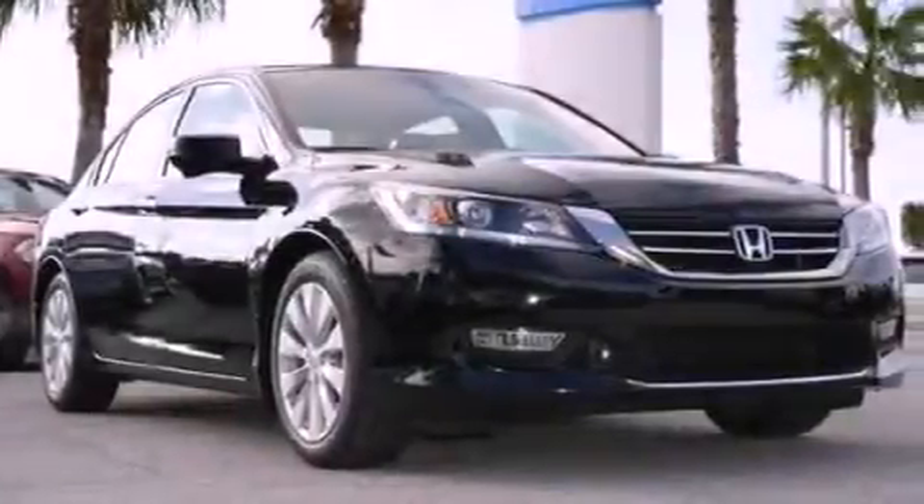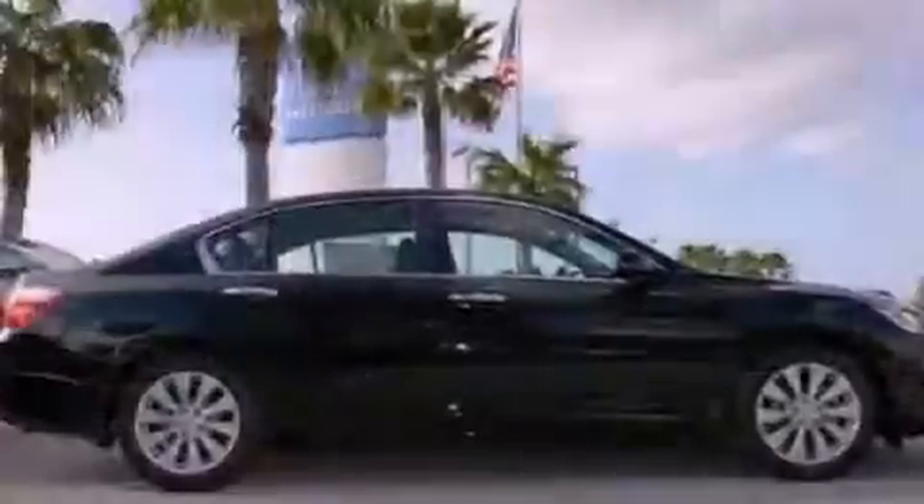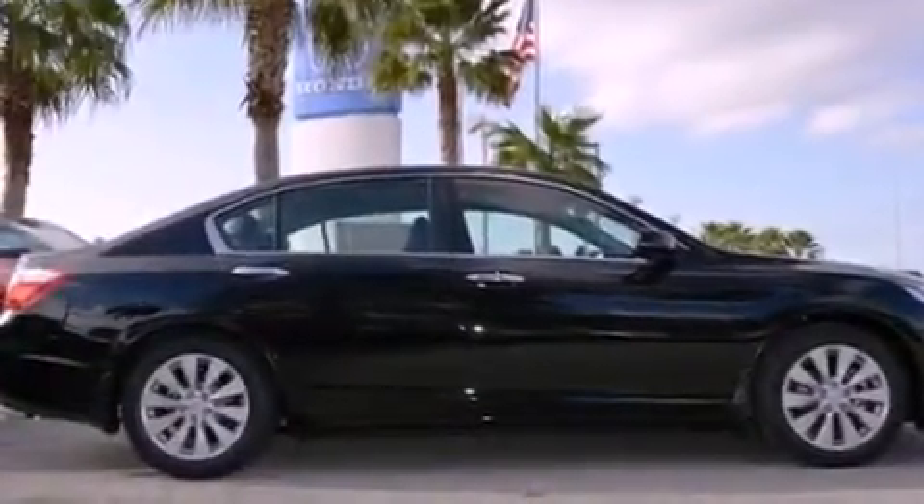Fog lamps, stability control, air conditioning, and the leather seats provide great support and create an overall luxurious feel.